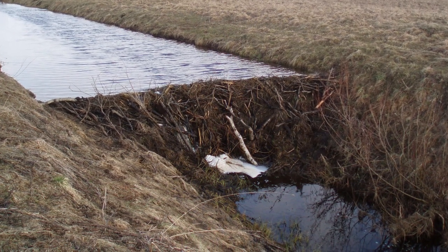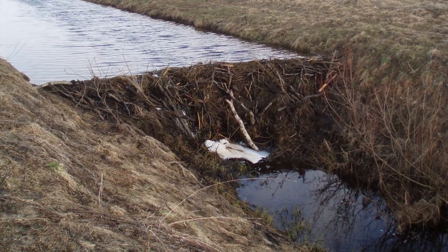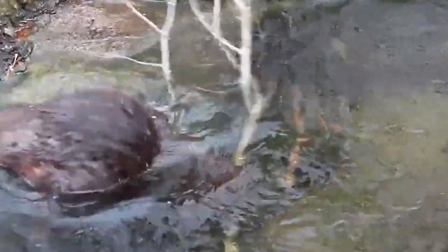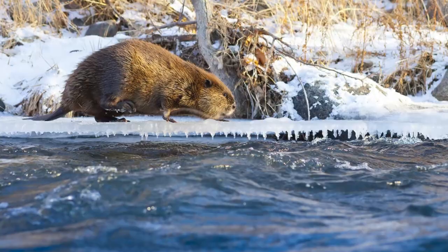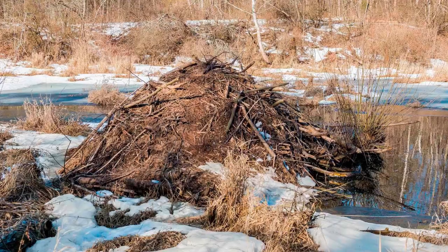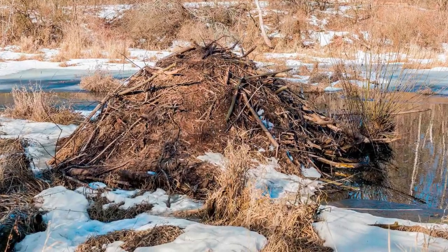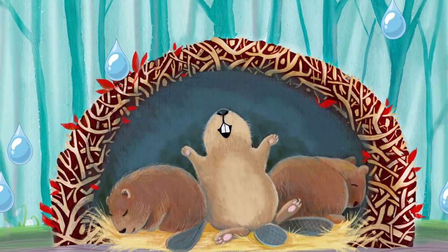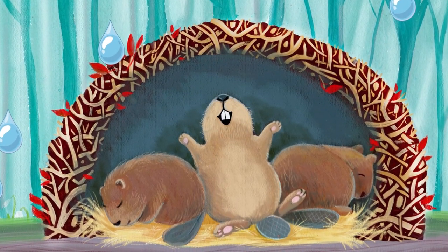Sometimes the beaver lodge can be 10 feet high, and the entrance is always under the water. Beavers are very skilled at weatherproofing — each year they prepare for winter by covering their lodge with a fresh coat of mud. It hardens to create a barrier against the cold and predators. The temperature inside is always above zero, even if it is freezing outside.